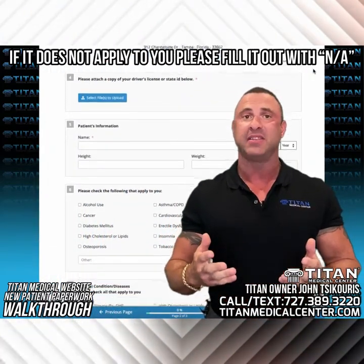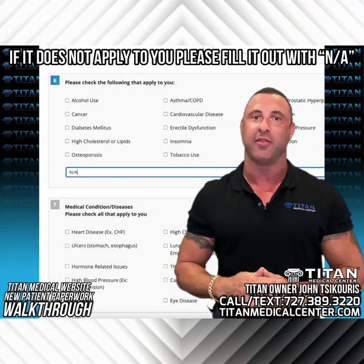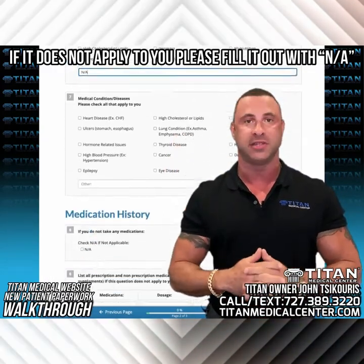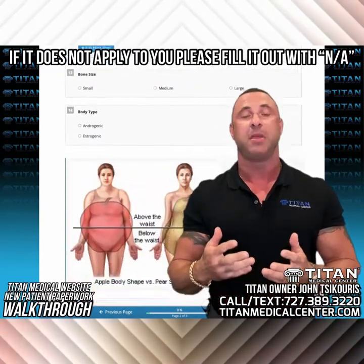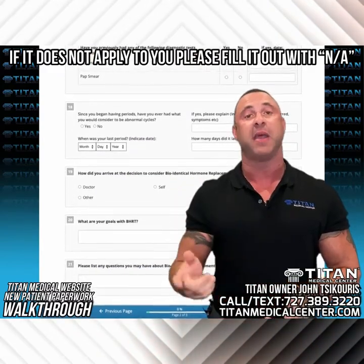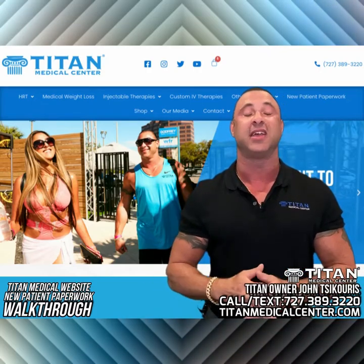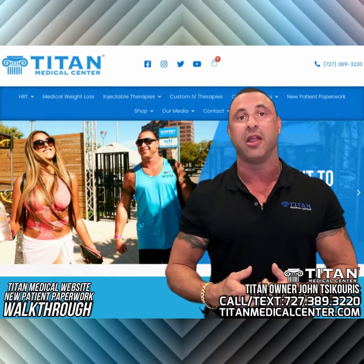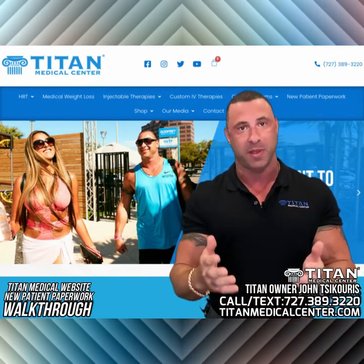There might be some things that do not pertain to you. If they don't pertain to you, just put NA and we'll know exactly what you mean when the new patient paperwork comes in. This is probably the most common problem — people leave one blank space and then they can't submit the paperwork. The reason we have it like this is because we need to make sure you fill out all the areas necessary to give you the best Titan Medical Center patient experience.